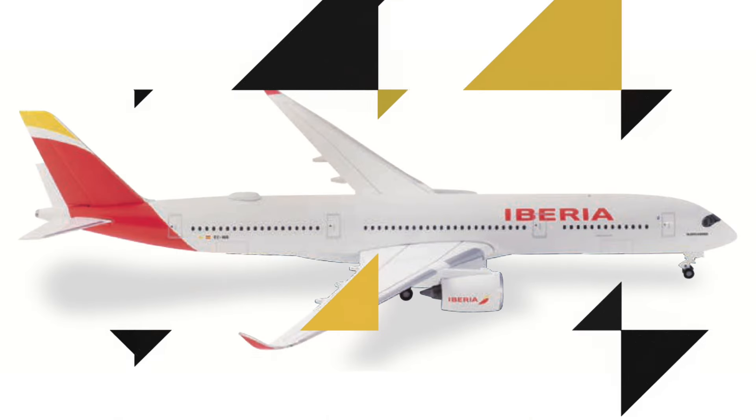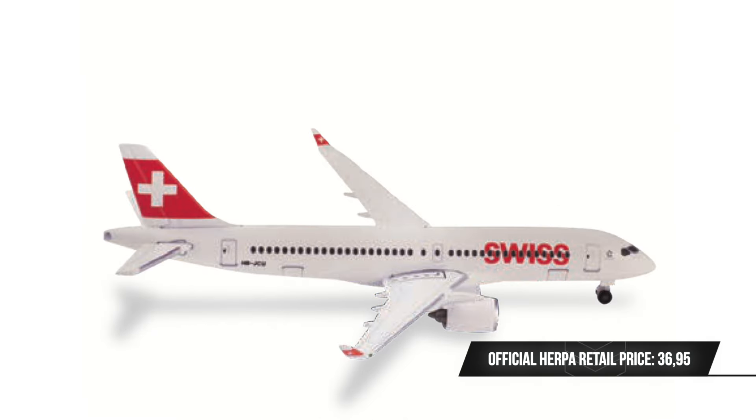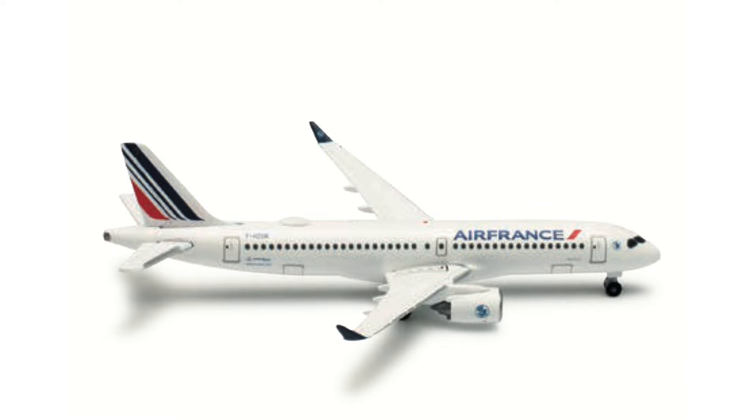Then we have a string of re-releases from Herpa Wings, starting off with the Iberia A350-900, which I believe was last released in 2019 — so now you have another chance if you didn't buy it back in the day. There are also two A220-300s coming: one in the Swiss International Airlines livery and another re-release in the Air France livery. Again, for those who didn't manage to get the first releases, here is another chance.